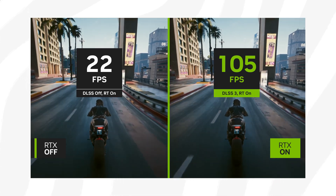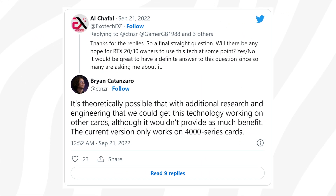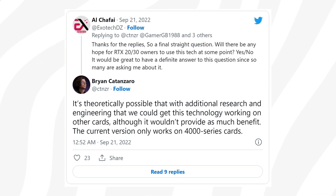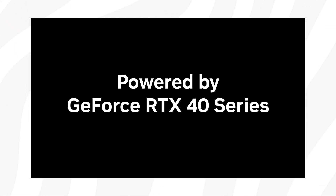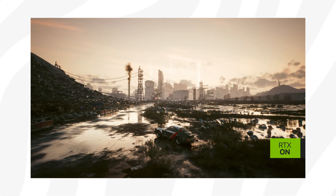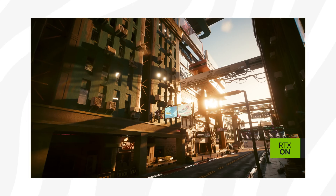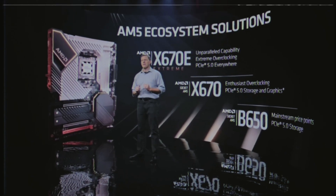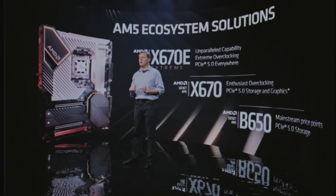Nvidia did mention that 30 series GPU support is theoretically possible, but as it stands right now DLSS 3 remains exclusive to the RTX 40 series. I bet when AMD shows off the Radeon RX 7000 and explains that FSR 3.0 has native support for all Radeon-based GPUs, Nvidia will magically make DLSS 3.0 work on older RTX cards as well. Just wait and see.